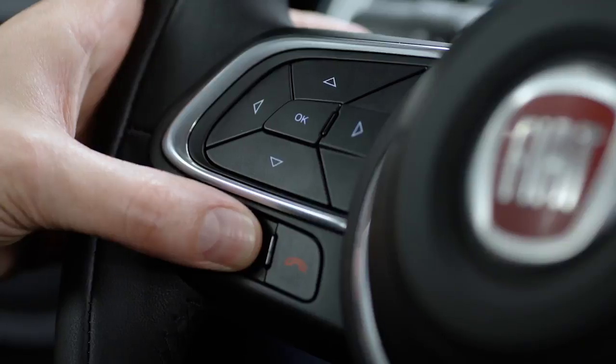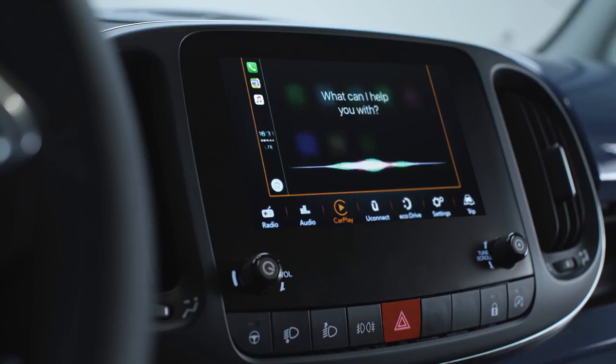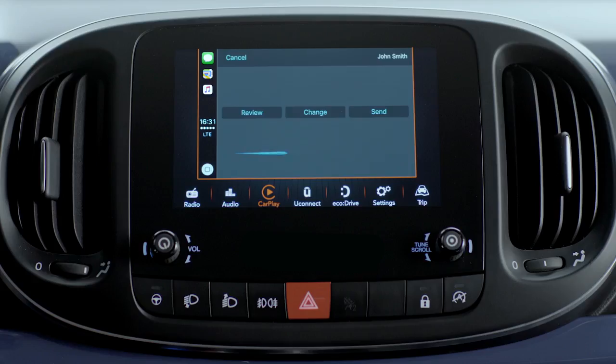To send a message, press and hold the voice control button on the steering wheel. Just say 'text,' then say the name and start dictating the message. Say 'yes' to confirm and the message will be sent.